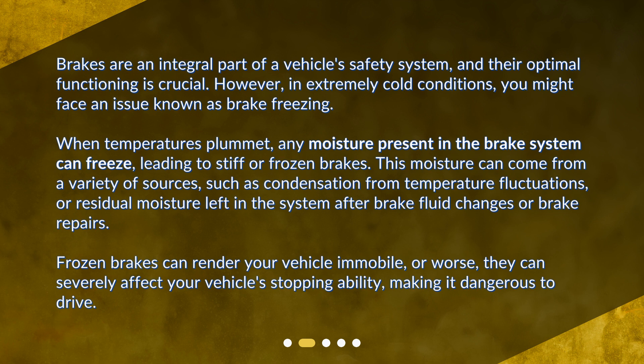This moisture can come from a variety of sources, such as condensation from temperature fluctuations, or residual moisture left in the system after brake fluid changes or brake repairs. Frozen brakes can render your vehicle immobile, or worse, they can severely affect your vehicle's stopping ability, making it dangerous to drive.